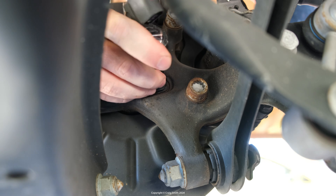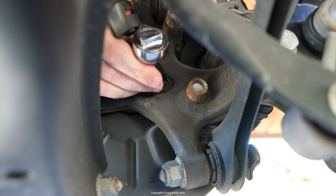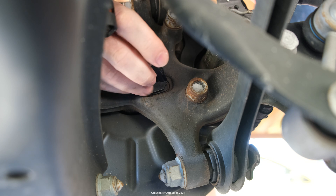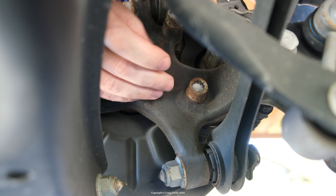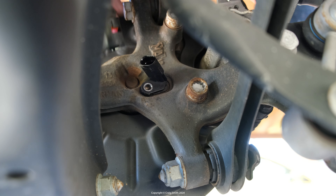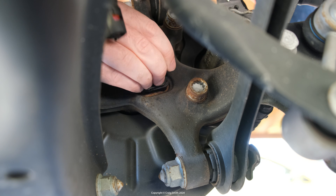The sensor is retained by a 5mm female hex screw. Just be careful you get the bit in properly and keep it square when turning, as the screws can get seized up and you'll round out the hex head fairly easily. Then the sensor just pulls out — they can also get a bit stuck over the years. There is ours.